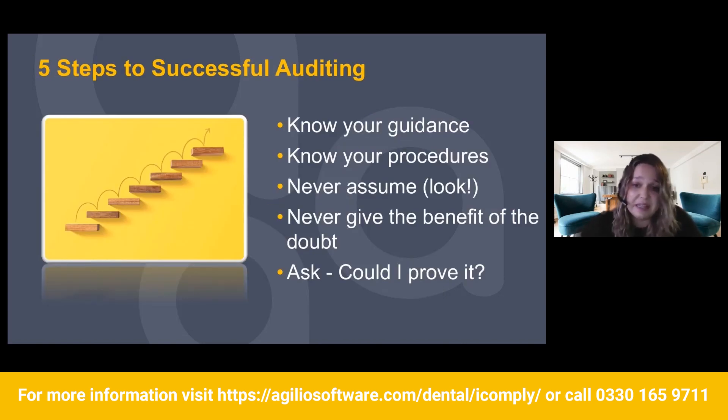Five steps to successful auditing. First, knowing your guidance — doing that training and your CPD, and also knowing the different pieces of guidance. I have a slide after this showing what resources you can use. Second, knowing your procedures: don't just offer lip service to your policies and procedures. Know what's actually in them and make sure that what's in your policies and procedures is actually happening in your practice.